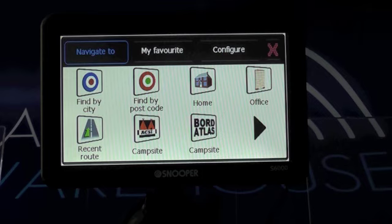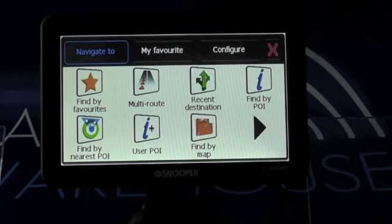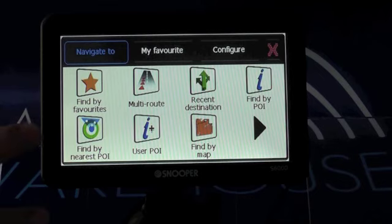You can search for sites that allow dogs or that don't allow dogs. You can really tailor your search down the way you'd probably tailor a search on a camping website or through a holiday brochure. On the next page you have a list of favorites that you can compile yourself either by searching through the satnav and saving what's on there or by downloading points of interest from Snooper's website.